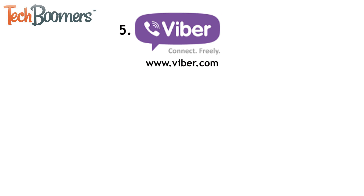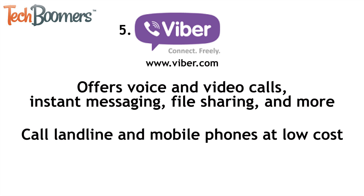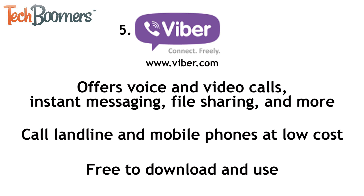Number 5 on our list is Viber. Viber is another great option for group video calls. It offers voice and video calls, instant messaging, file sharing, and more. You can even use it to call landlines and mobile phones at a low cost. Viber is free to download and use, and never shows any ads.